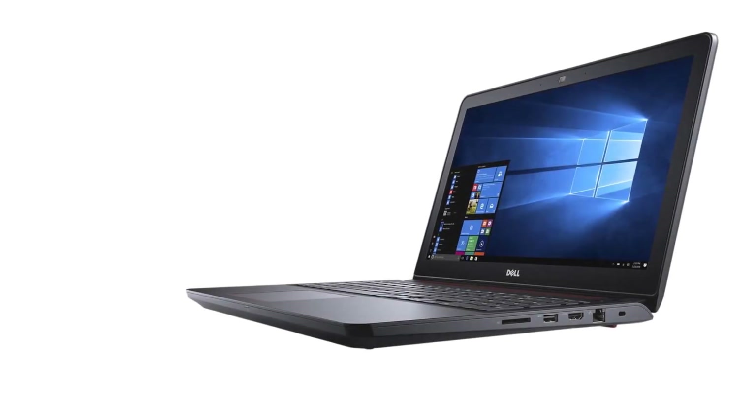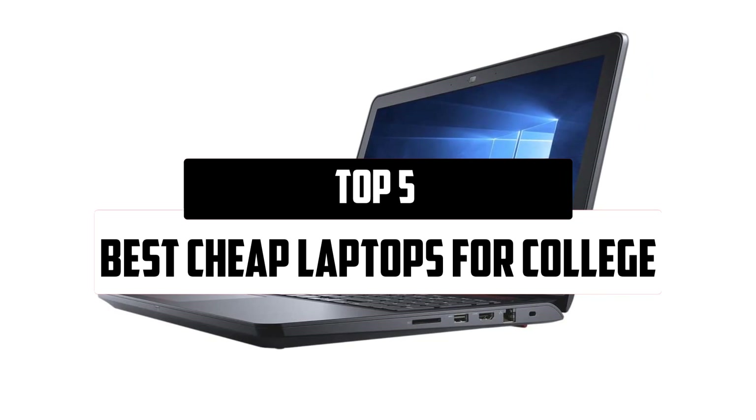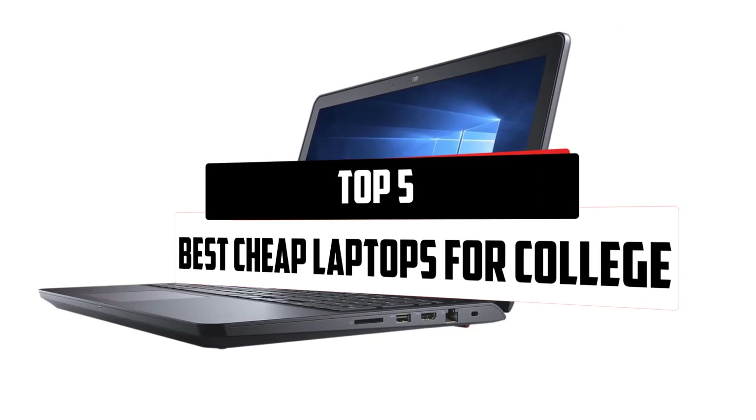Hello everyone, welcome to our new video. In today's video we break down the top 5 best cheap laptops that are available on the market.